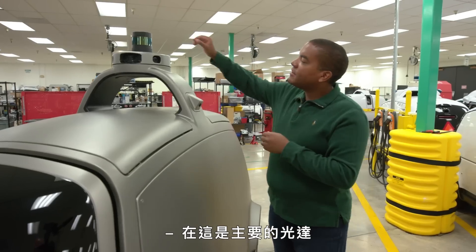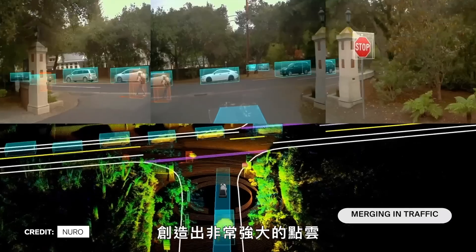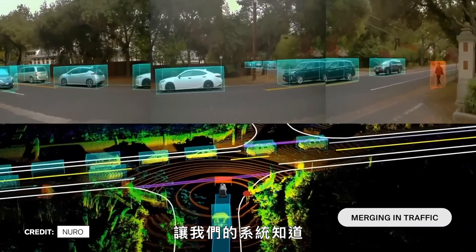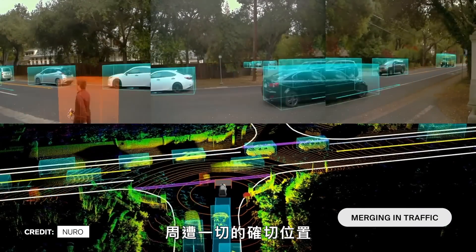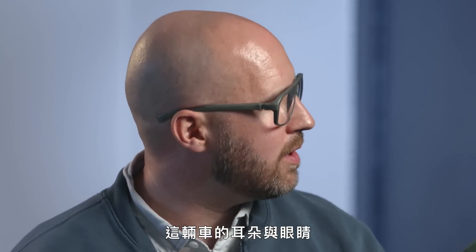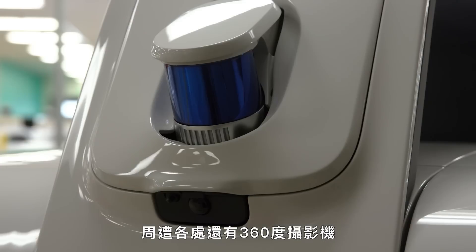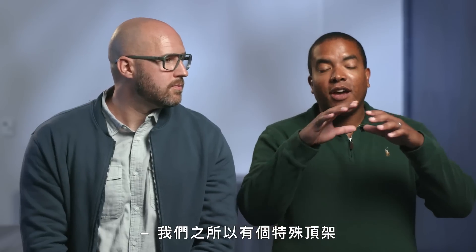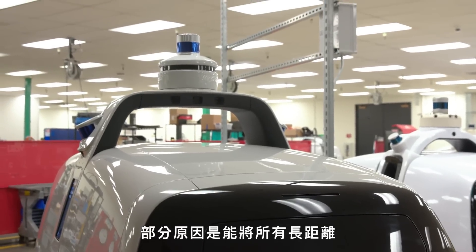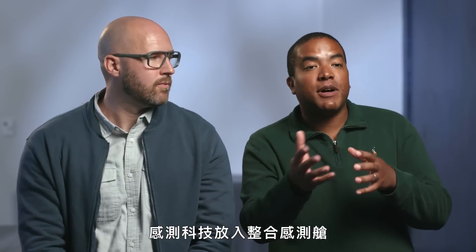Here you can see a main LiDAR which has a 360-degree view of the world, creating a really robust point cloud for our system to know exactly where everything is around it — I would describe it as the ears and the eyes of the vehicle. We have a camera that detects traffic lights and 360 cameras all the way around as well. Part of the reason why we have that distinctive arch is so that we can pack all of that long-range sensing technology into an integrated sensor pod.